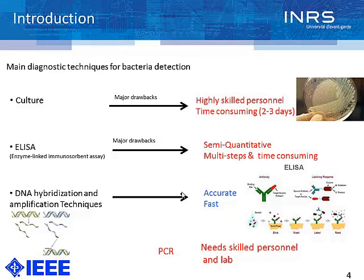DNA hybridization and amplification techniques provide good, accurate, and fast results; however, they need a centralized lab. The most commonly used technique is PCR, but in order to implement this technique in laboratory devices, since it needs three different thermal cycles, it is challenging to implement it as a lab-on-a-chip device.